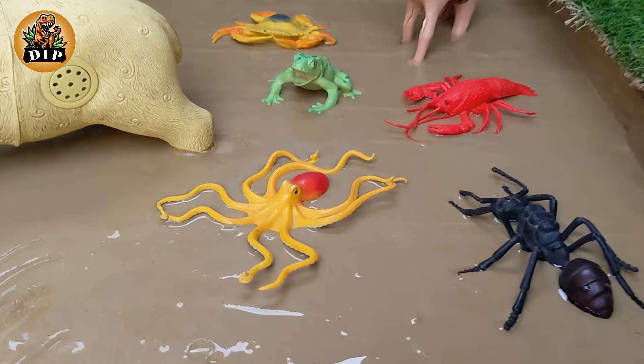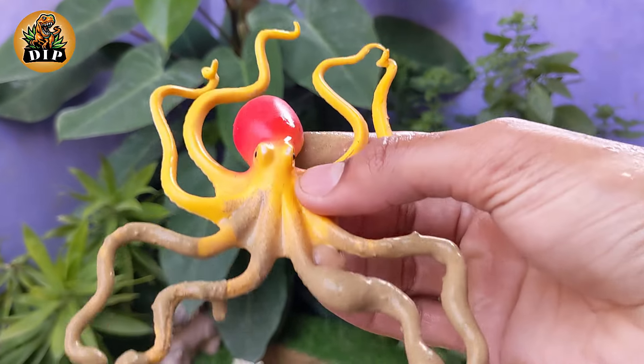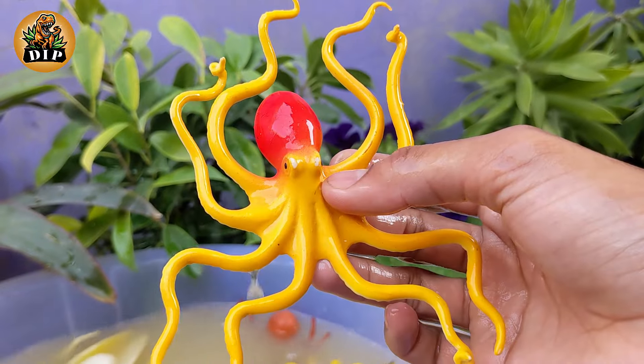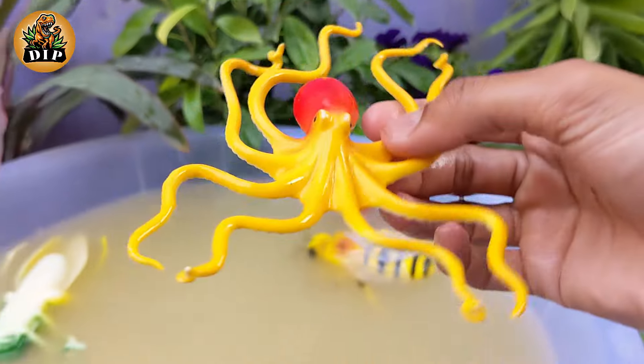Decoding the Secrets of the Octopus. Octopuses are considered highly intelligent invertebrates. They have complex nervous systems and are known for their problem-solving abilities. Some species exhibit tool use and can even open jars to access food. Octopuses have soft bodies.